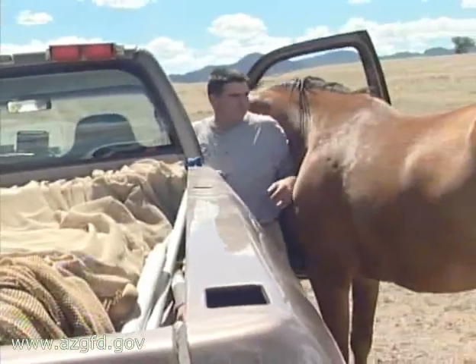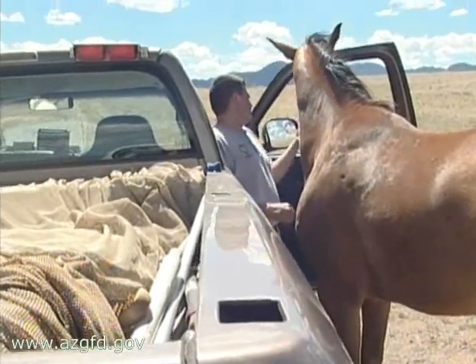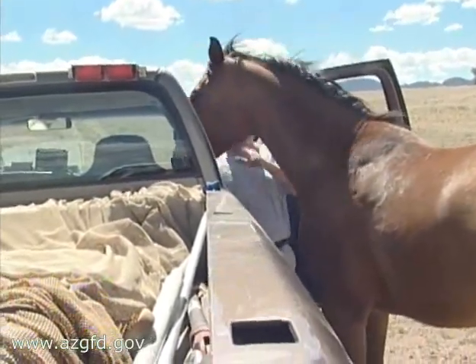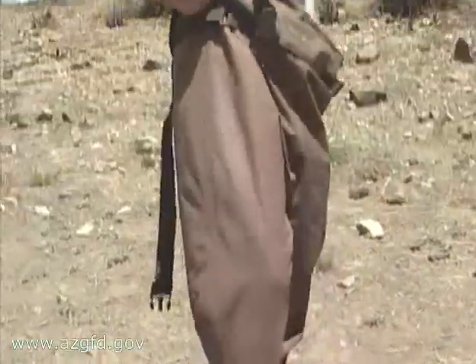Besides the species they are looking for, Clay and Darren come across a number of non-aquatic creatures as well. We've got some pretty friendly horses here — I think we're the feed truck. See you later.